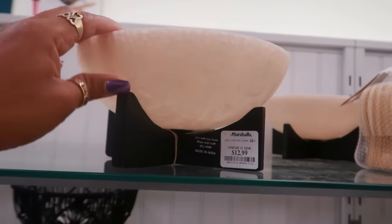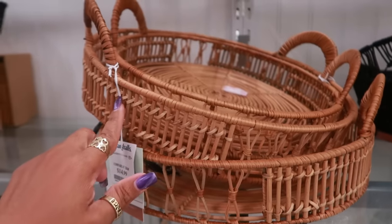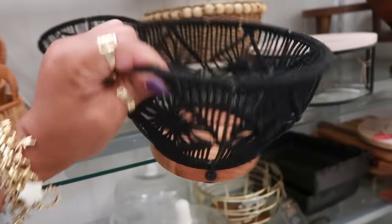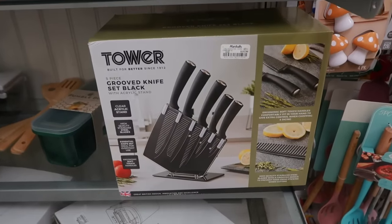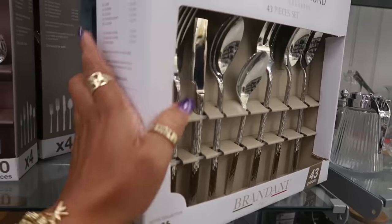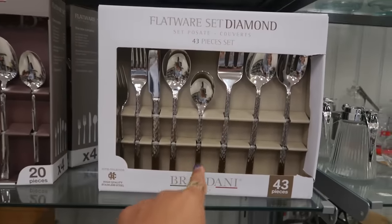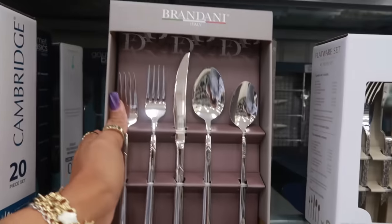$13 for these — used with dry food it says. $15 for the biggest one, $8 for that one. Grooved knife set in black for $20 — it's 5 pieces. $43 piece flatware set made in Italy, that's $70 — very nice, I like the handles. 20 pieces also from Italy, that's $25.